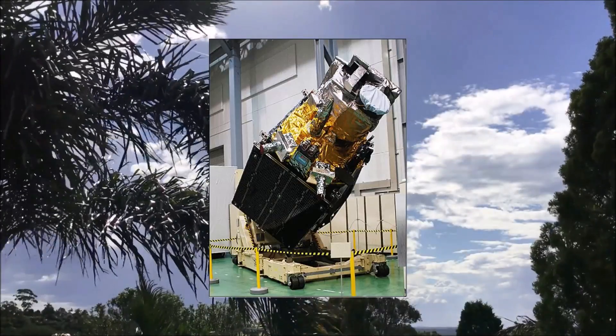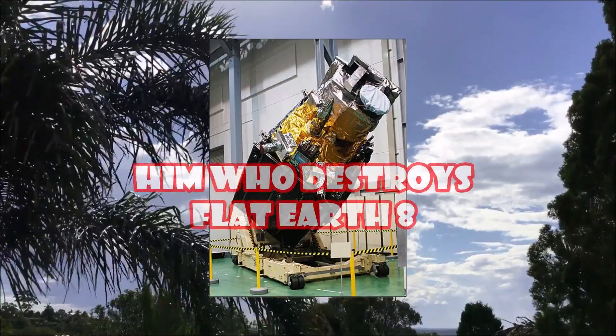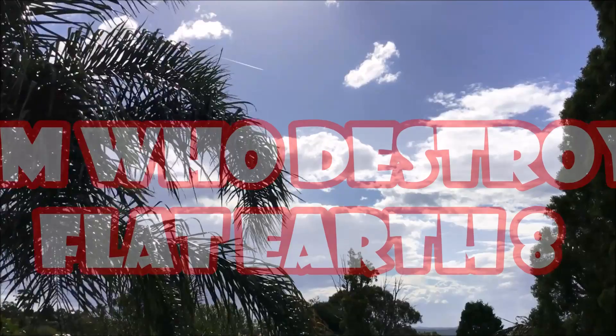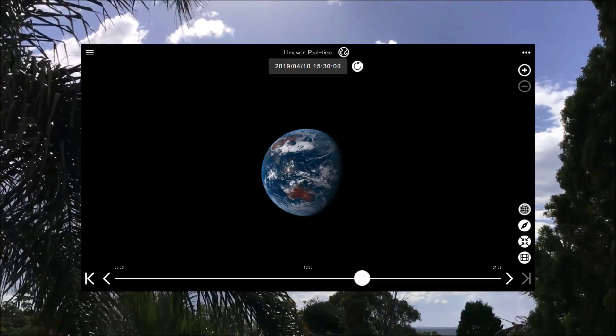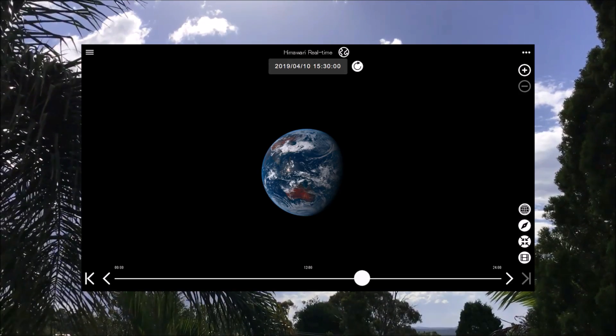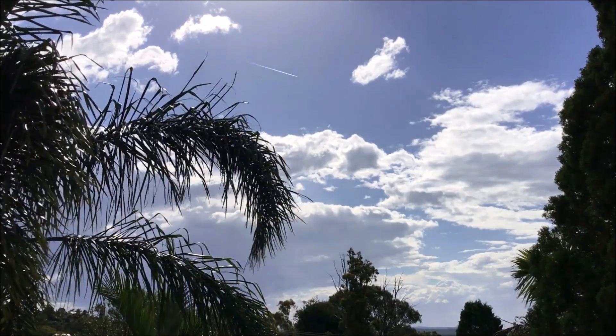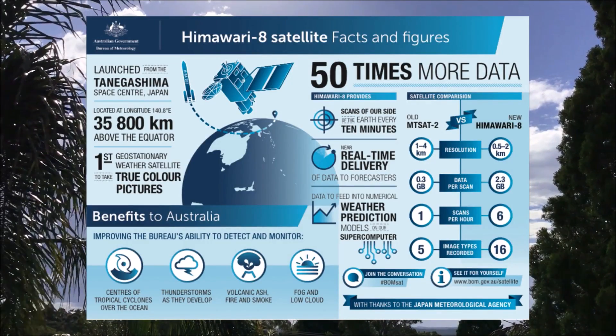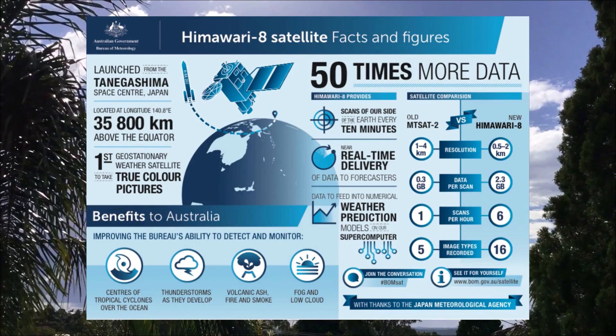Himawari 8, or as I like to call it, HIM WHO DESTROYS FLAT EARTH 8. The satellite is in a geostationary orbit on my side of the Earth, sitting at about 22,000 miles or 35,000 kilometers away, and takes a scanned photograph of the face of the Earth every 10 minutes, and is then uploaded to several websites around the world.